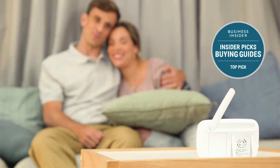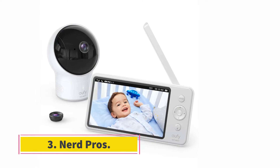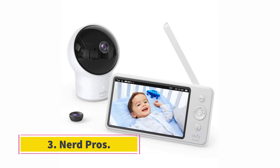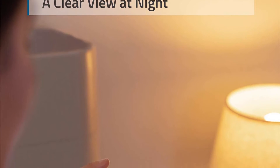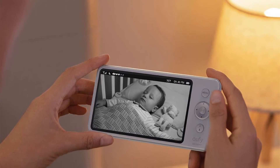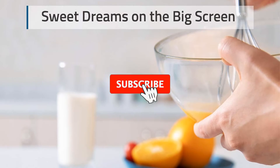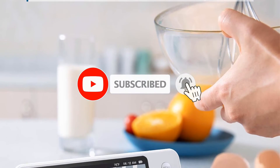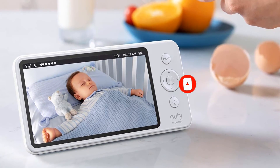The optical zoom lens lets you get a close-up look at your baby and what's happening in their room. This monitor has strong battery life — it requires two AAA batteries, which are included, and delivers about 10 hours of use, which is great if you want to move it about without plugging it in. The transmission range is up to 700 feet with no obstructions.